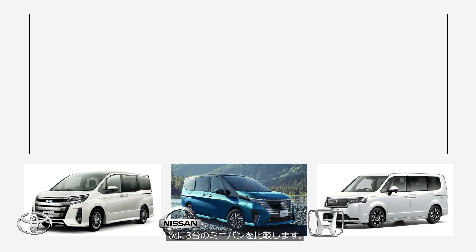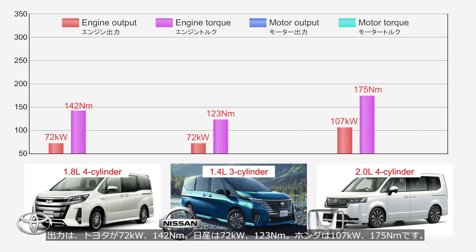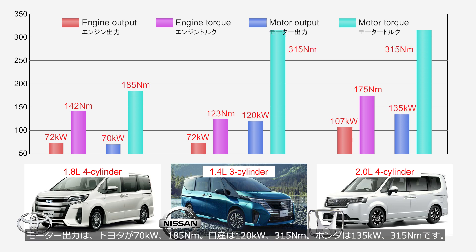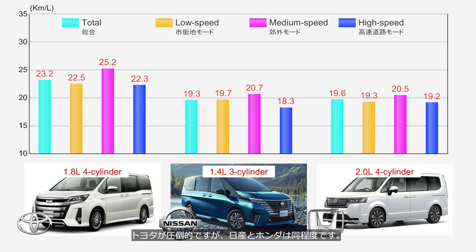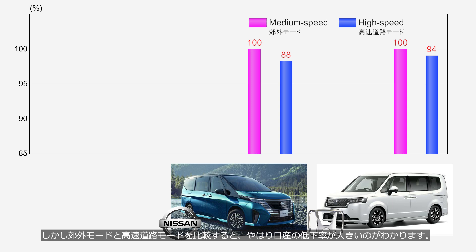Next, we will compare three minivans. Toyota's engine is a 1.8L 4-cylinder, Nissan's is a 1.4L 3-cylinder, and Honda's is a 2.0L 4-cylinder. The output is 72 kW and 142 Nm for Toyota, 72 kW and 123 Nm for Nissan, and 107 kW and 175 Nm for Honda. The electric motor output is 70 kW and 185 Nm for Toyota, 120 kW and 315 Nm for Nissan, and 135 kW and 315 Nm for Honda. Comparing Nissan and Honda, the electric motor output is similar, but Honda has higher engine output. In fuel economy, Toyota is dominant while Nissan and Honda are at a similar level. However, when comparing the medium speeds phase and high speeds phase, Nissan's decline rate is indeed greater.